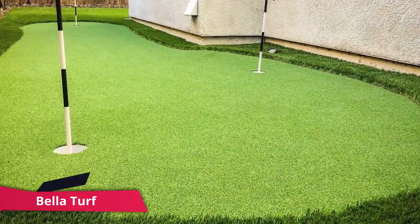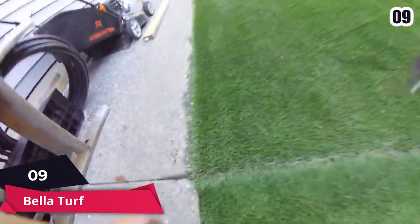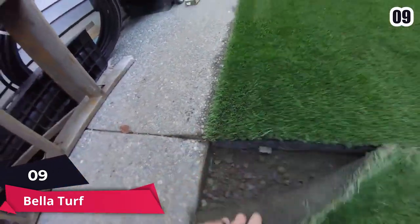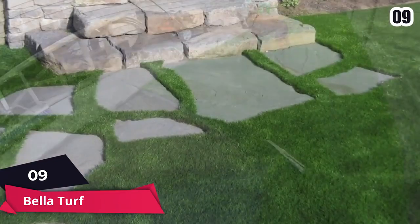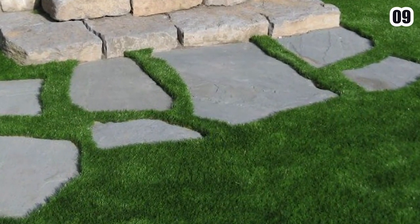Number 9: BellaTurf. BellaTurf uses the most modern yarn materials available today. When it comes to BellaTurf artificial grass performance, the shape of the yarn is a crucial factor to consider when choosing the right product for your needs.